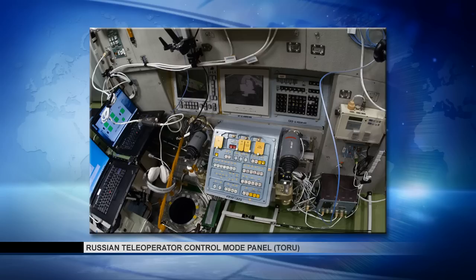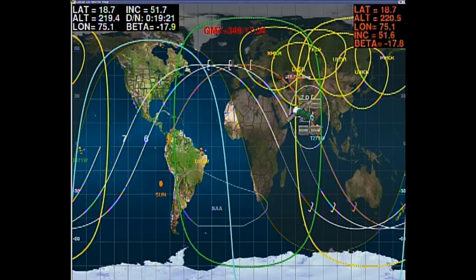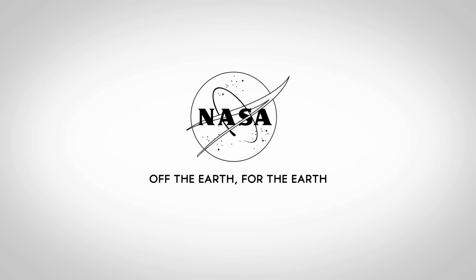Approach burn. Standing by for contact. Contact has been confirmed. The visiting vehicle officer here in Houston is confirming contact and capture has occurred. Tim Kopra, Yuri Malenchenko, and Timothy Peake are now docked to the International Space Station at 11:33 a.m. Central Time, 12:33 p.m. Eastern Time, while the station was flying 252 statute miles over the country of India. Contact and capture confirmed from the Soyuz side.